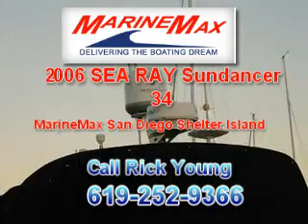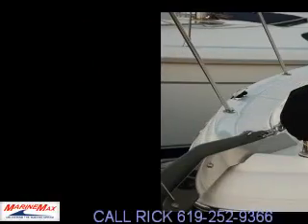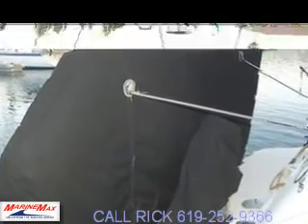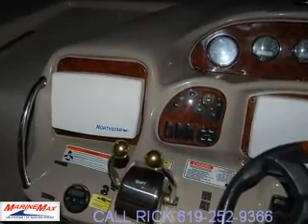Thank you for viewing this 2006 34 Searight Sundance located here in San Diego. This is one of the best looking, cleanest boats you'll see on the market. The boat is perfectly taken care of — black hull, all the stainless, all the interior is perfect.